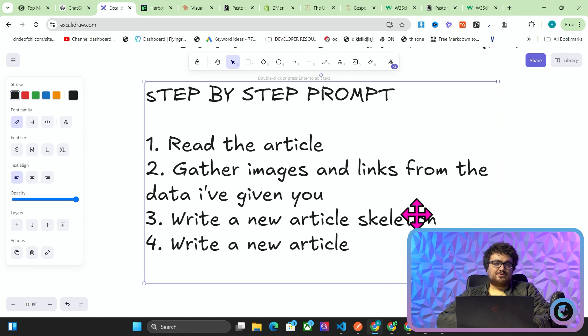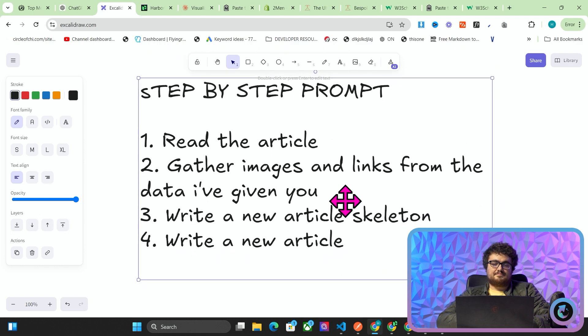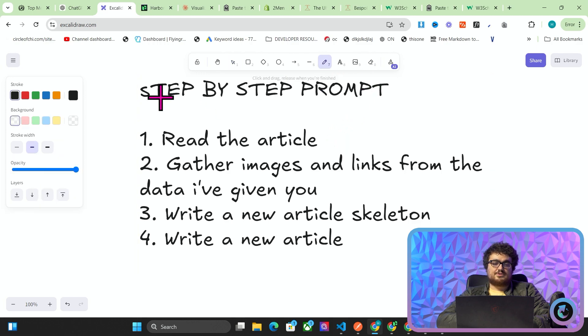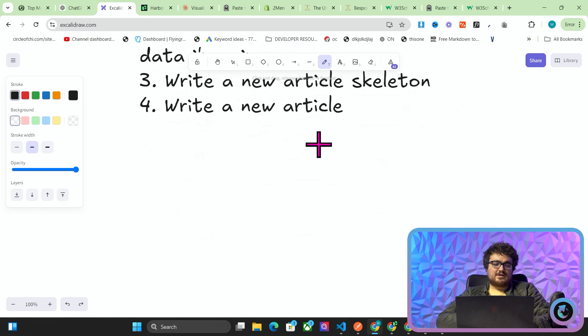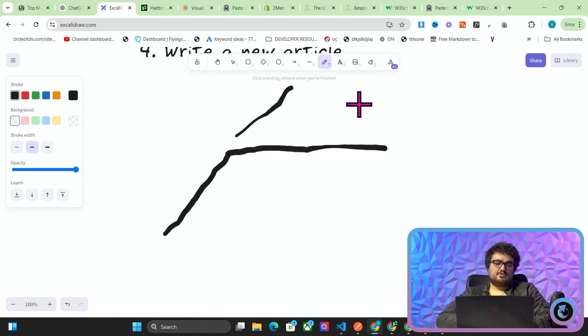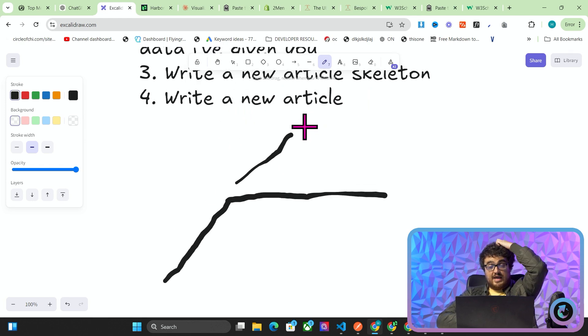In my opinion, prompt engineering was always a bit of a gimmick. I think it's even less necessary than it was before. What I mean is that it kind of plateaus — prompt engineering would start by giving you a very good advantage over someone just using ChatGPT normally, but then it plateaus. There's not really much you can do to keep improving quality without introducing a new prompt or new data.